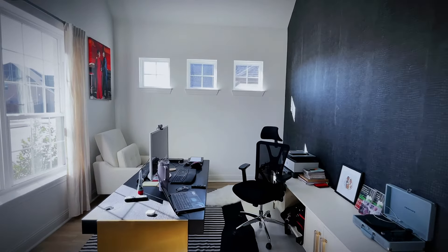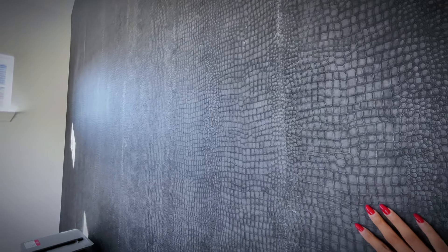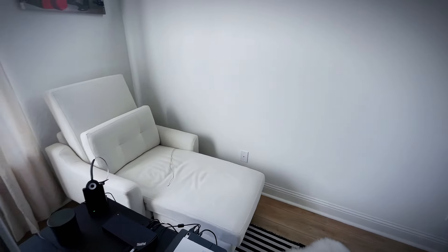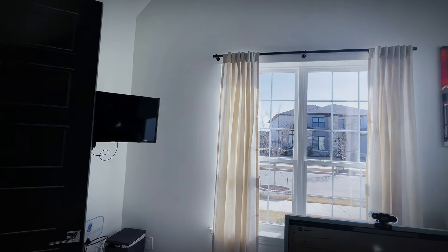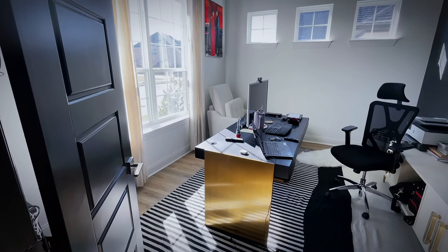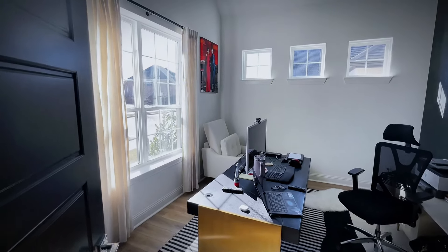Moving into my office, you see the textured wallpaper over here to the right which I absolutely love — you can actually feel it. We have my chair and Olu's chair where he relaxes as I do work. I have a TV because I need noise to concentrate. Back up a bit, you have the actual desk which has that brass detail that I absolutely love.